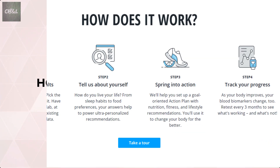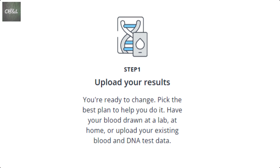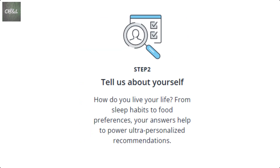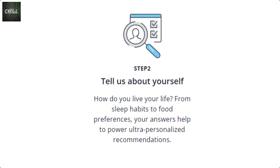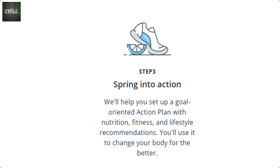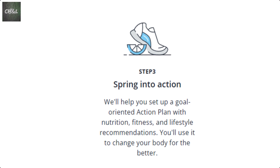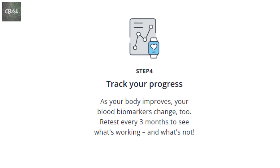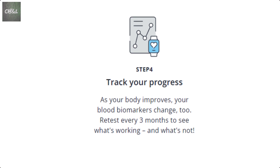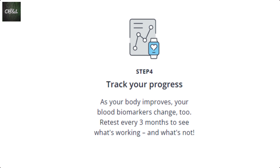So how does it work? First, you pick a plan that's right for you, have a blood test done, and either upload or wait for the results to be displayed. Then you answer some questions about your goals, life, sleep habits, food preferences, and others. Then review the actions and recommendations that are specific to your health today and the information you've previously given. Finally, keep tracking your data and see if the things you're doing are moving your biomarkers in the right direction. Seems like a good plan.